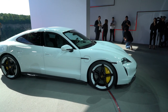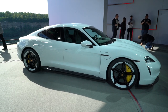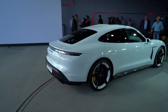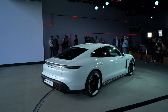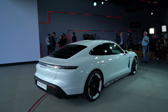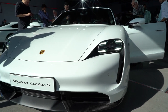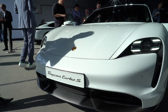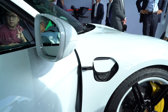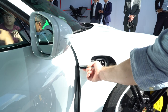Here are the most important specs. Both the Turbo and the Turbo S trims use a 93 kilowatt-hour battery pack, but the cars have slightly different projected range figures. Using European range standards, the Taycan Turbo can achieve up to 280 miles, while the more powerful S model is quoted up to 256 miles. As for charging, both cars use an 800-volt electrical architecture that allows a maximum charge rate of 270 kilowatts — fast enough to take the battery from 5 to 80 percent in just 22.5 minutes.